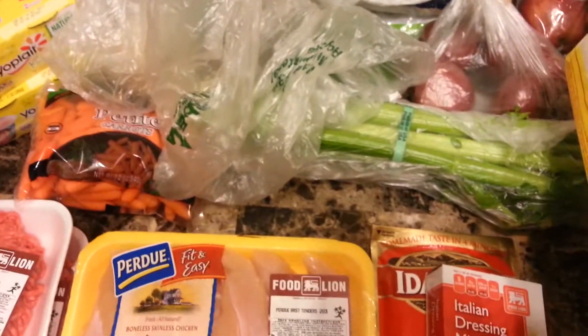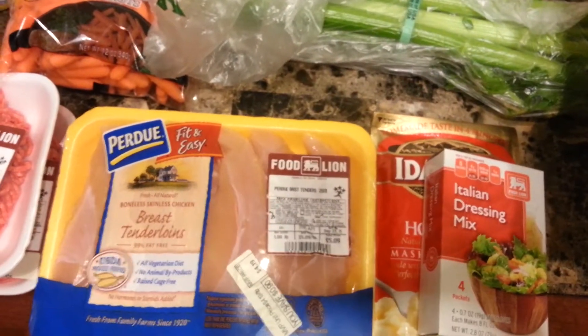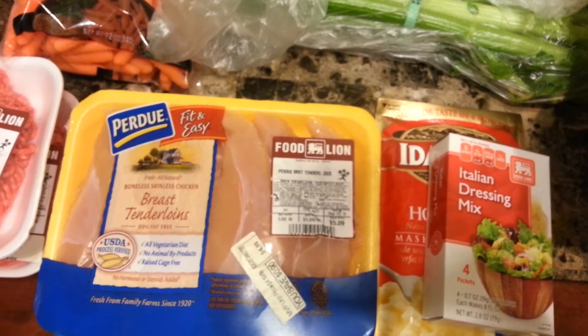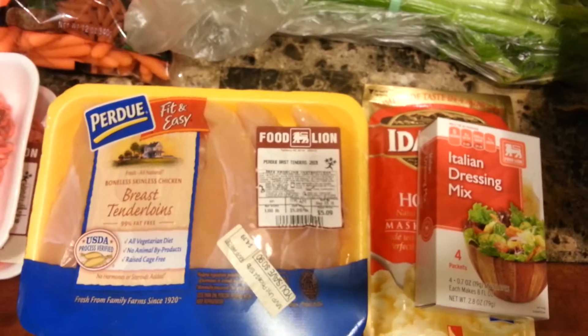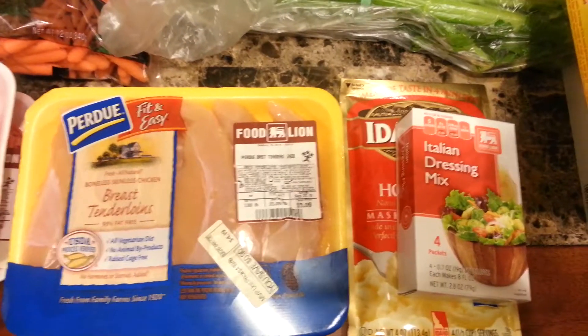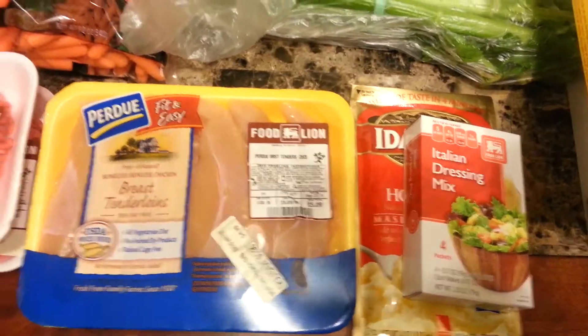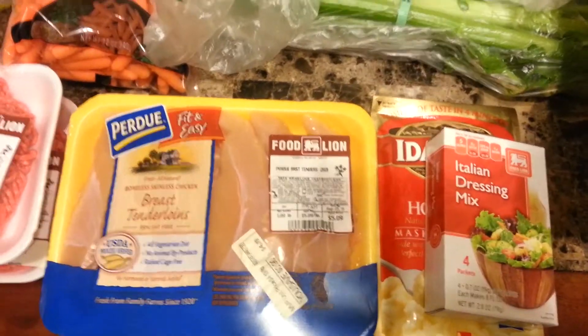So that is my grocery haul. I'm going to do the Dollar General haul that I usually put on with this separate, because I got a bunch of winter and fall things, so be looking out for that. Thank you so much for watching, and thank you to my new subscribers and my old subscribers. Thank you to everyone who watches my videos. Bye!